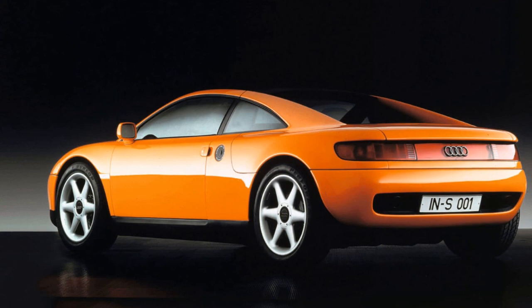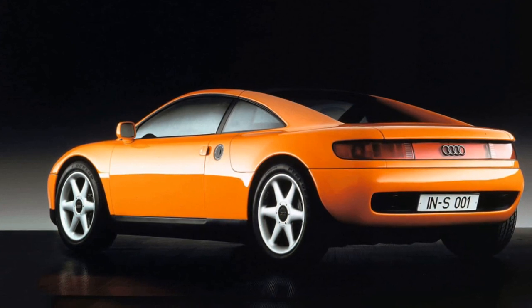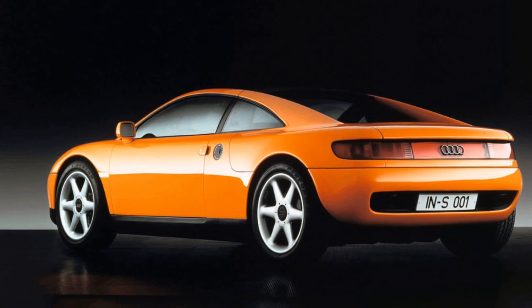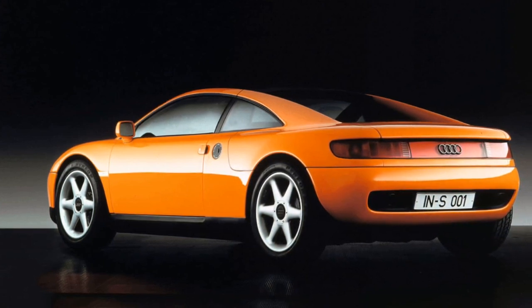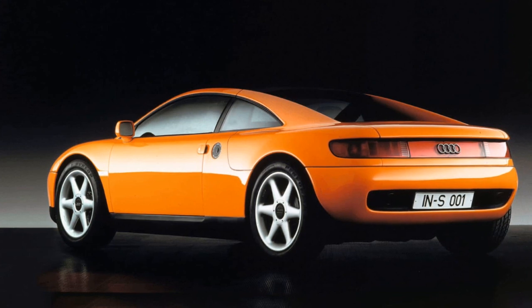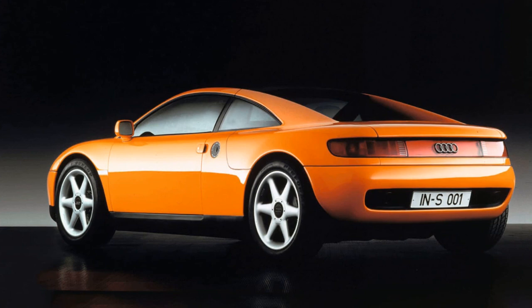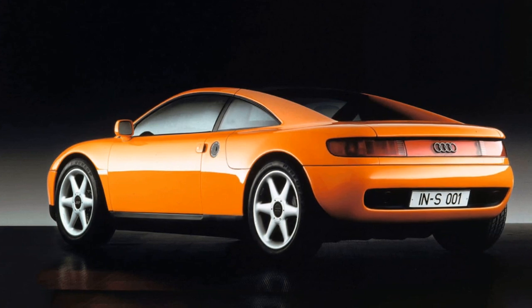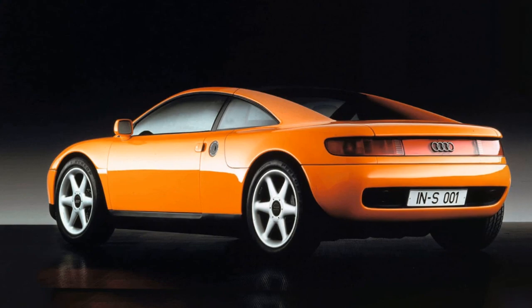Unfortunately, the early 90s recession thwarted the Quattro Spyder's production plans. The cost of its aluminum construction made it impractical, leading Audi to implement this technology in the next generation A8. The TT eventually made its debut a few years later, embracing cost-effective VW Golf underpinnings and ushering in an era of platform sharing for Vorsprung durch Technik.